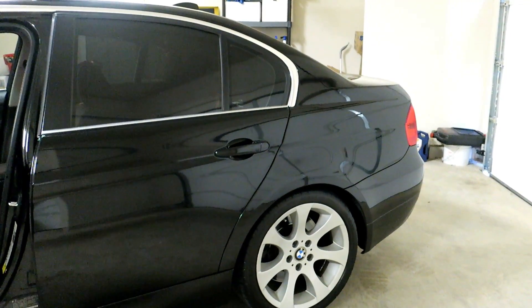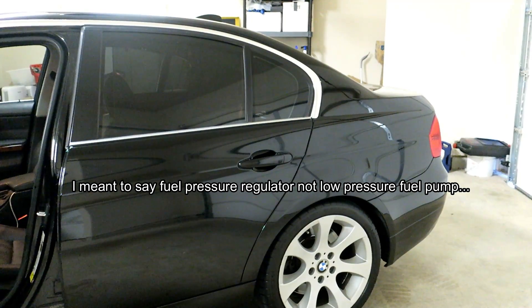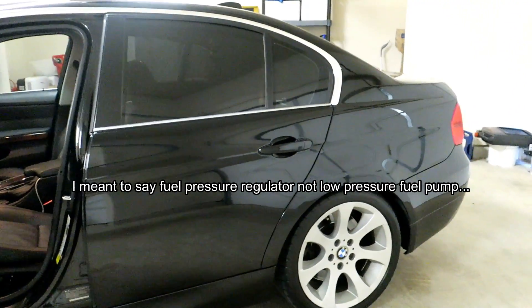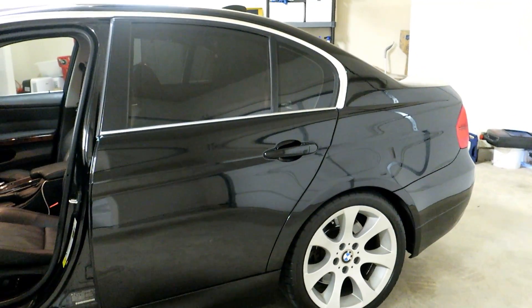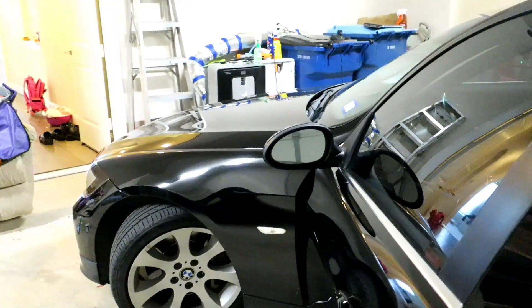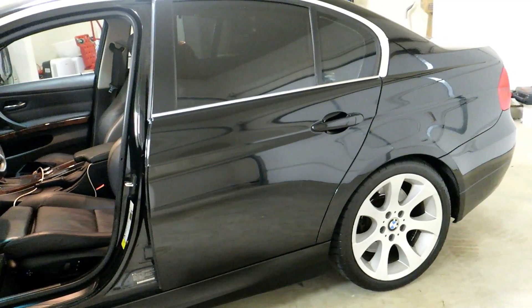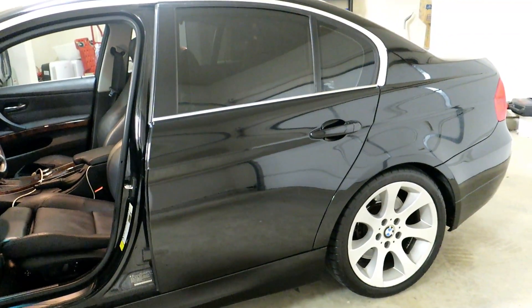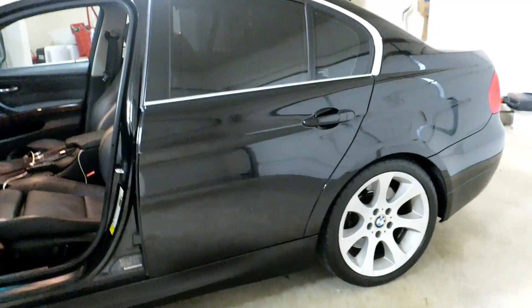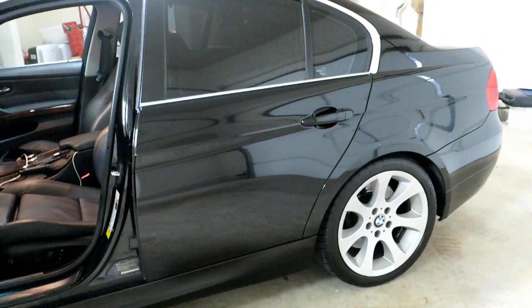This is a common issue on the 335i. I've already dealt with my low pressure fuel pump due to long cranks, as well as the actual fuel pump module. When I first got this car I did my fuel injectors — I changed all six because the car was really hard to start. I fixed them on the cheap for about $125 and they have 40,000 miles on them since I put them in.